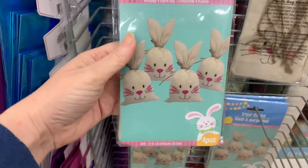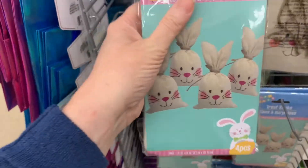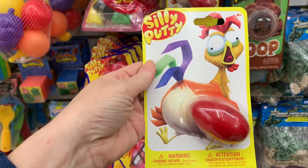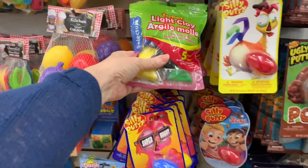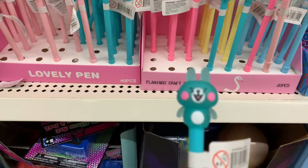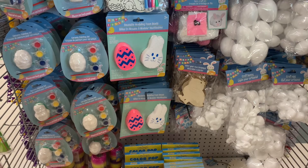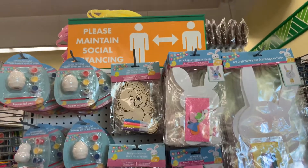I found some of these little cute bunny treat bags. And then I also found some silly putty. Over here we have some clay, and it looks like this clay comes in five individual packages so you can put those in an Easter egg for an Easter egg hunt. I also found these cute bunny pens. And here we have some foam beads that are in a bunny and egg shape, and also some other craft items.